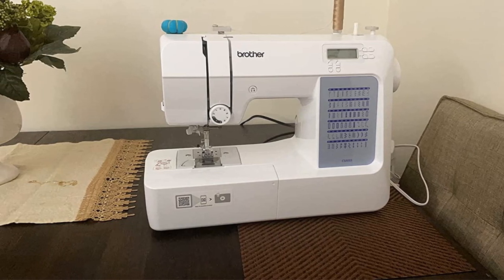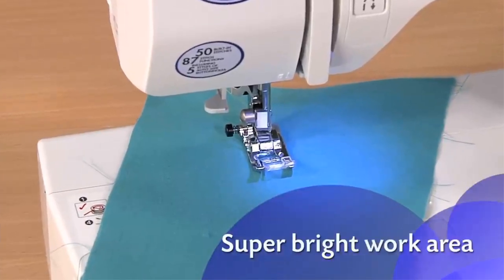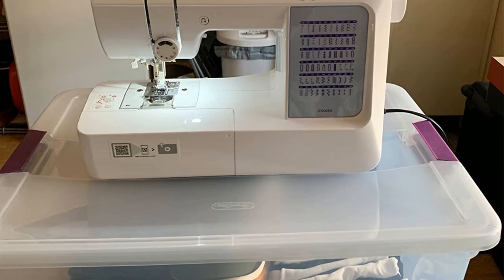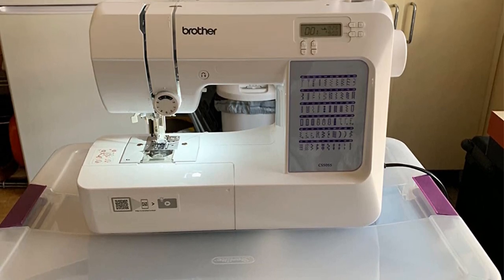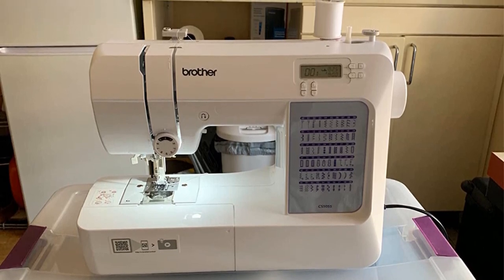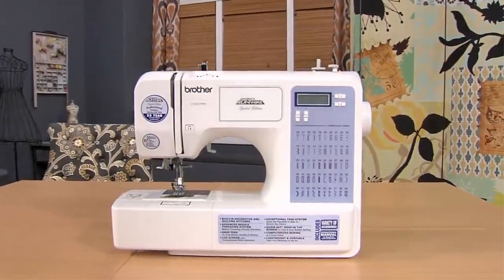The Brother CS5055 also comes with a built-in thread cutter, a drop feed for free motion work, and an automatic pressure adjustment system. Pros: 50 built-in stitches, backlit LCD screen, built-in thread cutter, automatic pressure adjustment system. Cons: Some users might find the machine a bit loud.